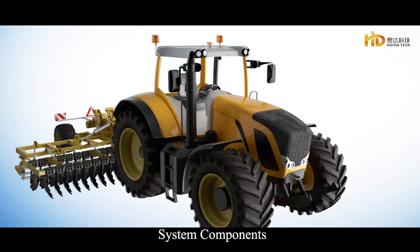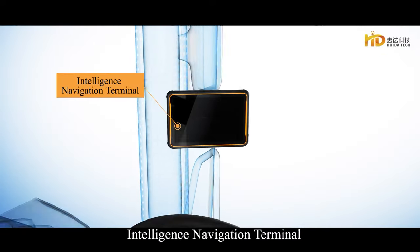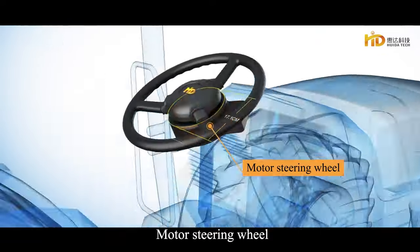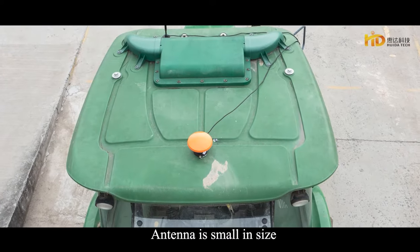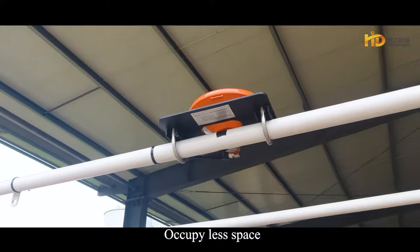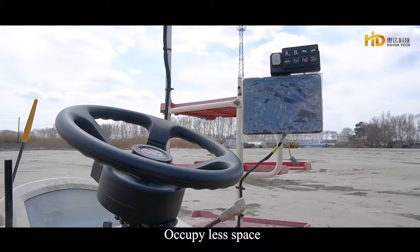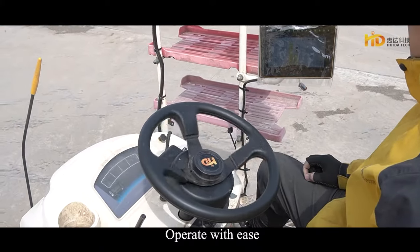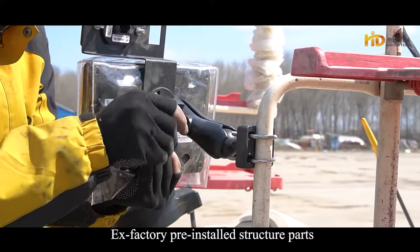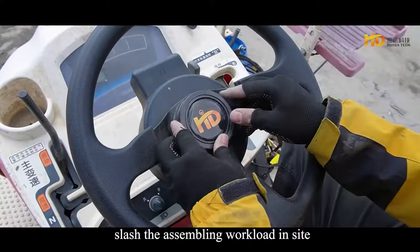System Components: GNSS Antenna, Intelligence Navigation Terminal, Motor Steering Wheel, Attitude Sensor. The antenna is small in size and occupies less space with integrated wiring harness and modular design. The fin steering motor delivers powerful torque and is easy to operate. Ex-factory pre-installed structural parts slash the assembling workload.